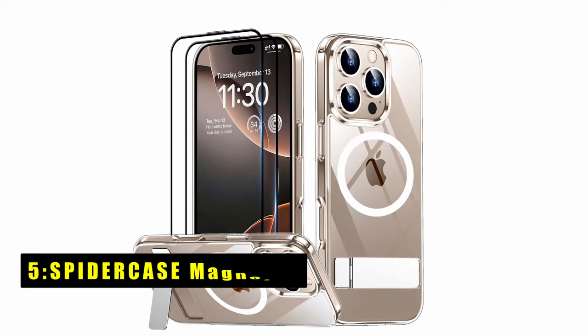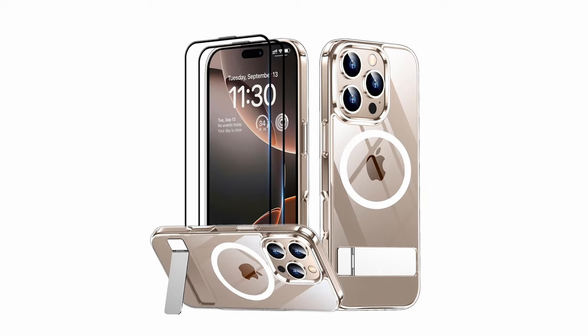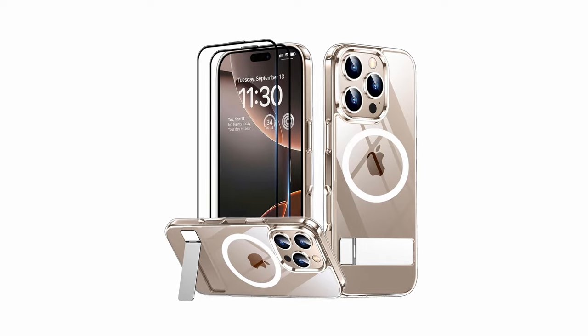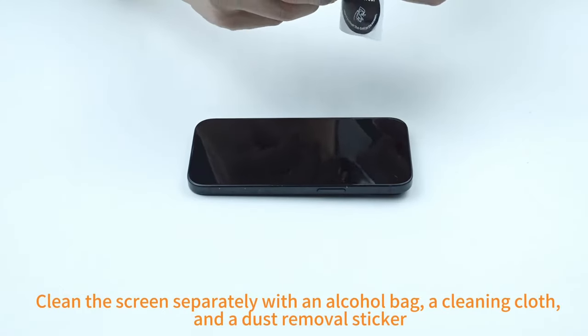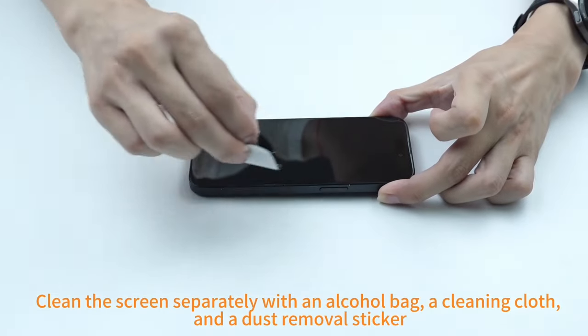At number 5 is the Spyder Case Magnetic. The Spyder Case Magnetic is a premium case designed to provide exceptional protection and functionality for your iPhone 16 Pro Max. Its super-strong magnetic attachment ensures a secure connection with magnetic chargers and accessories, allowing for fast and convenient wireless charging.